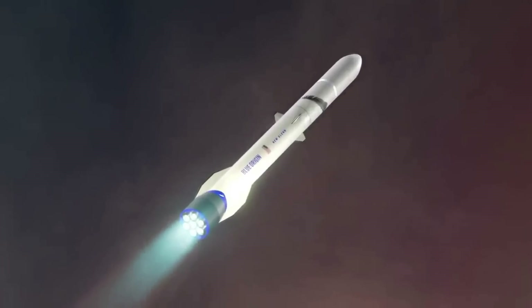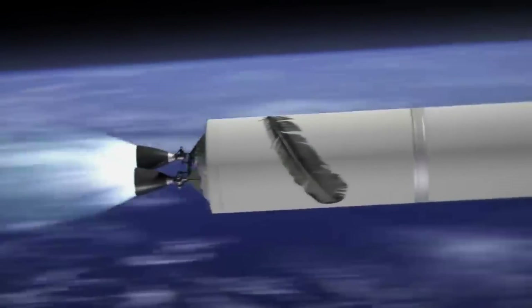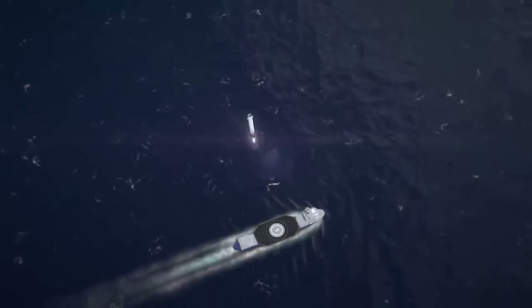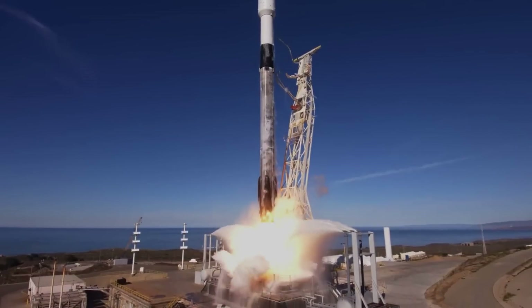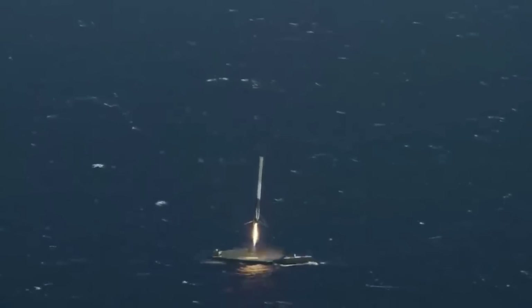In addition to the progress on BE-4, it looks as if Blue Origin is also in the process of figuring out exactly how they plan to land New Glenn's booster. After scrapping the rocket ship just a few months ago, they are now working on a different landing option. In reality, the company is likely working toward an approach similar to SpaceX and the Falcon 9. A large drone ship could be the future of New Glenn booster reusability and landing.